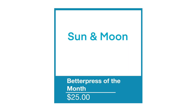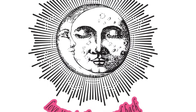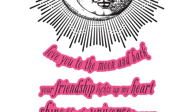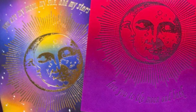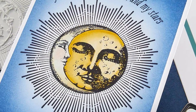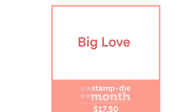Then we have the Better Press of the month, called Sun and Moon. You're going to get a large sun-moon image and then four separate sentiments, all of which are really lovely to use during the year. You can see here the beautiful impression that these Better Press plates give and the high definition they also impart with the images.